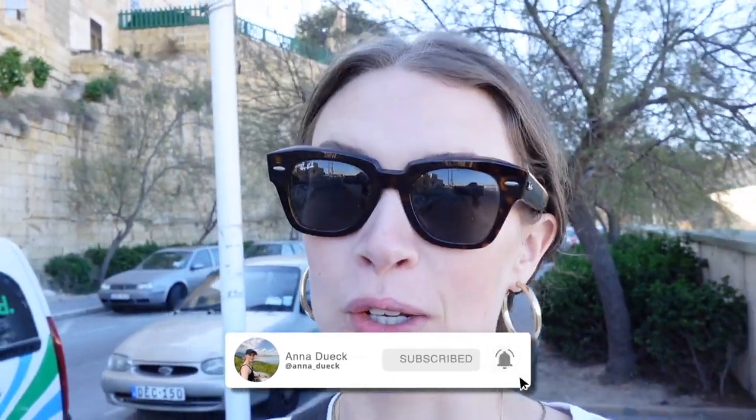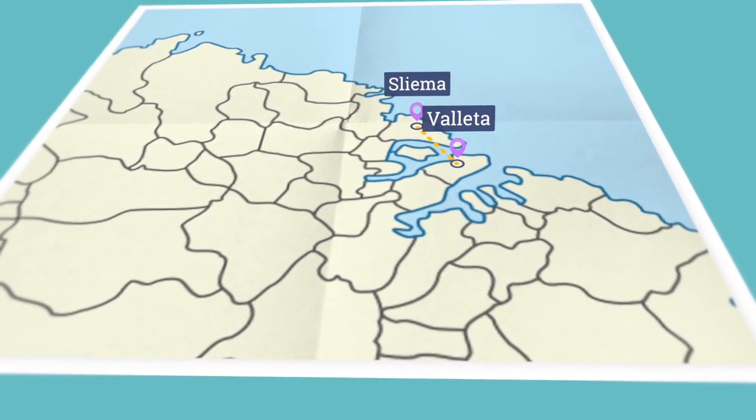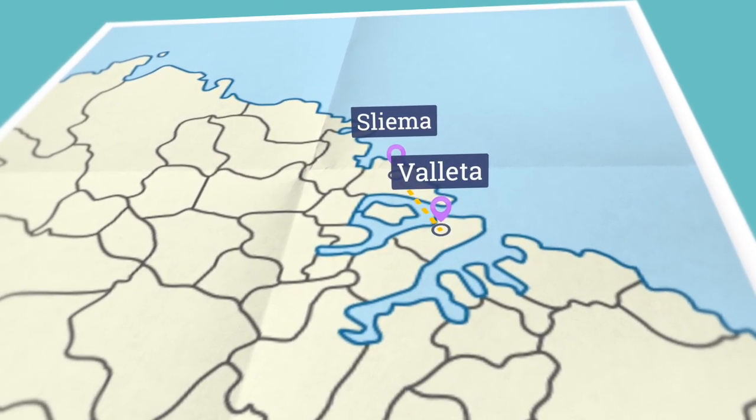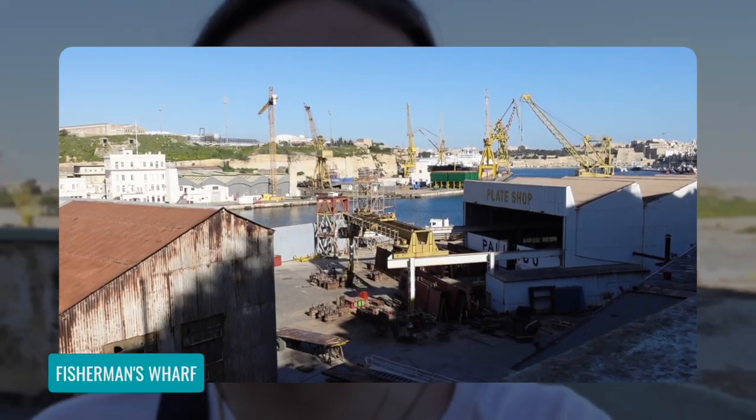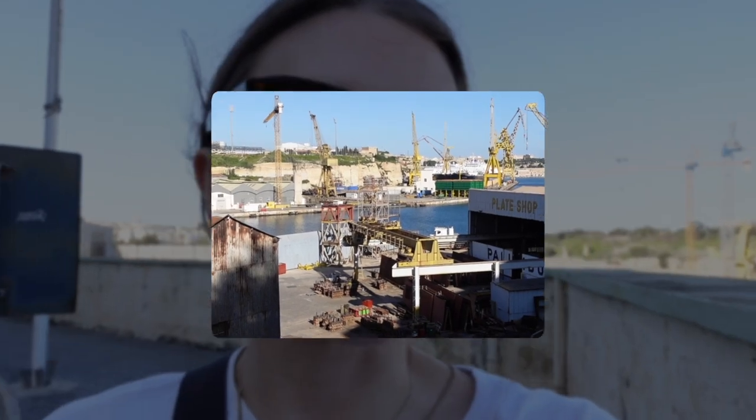Welcome back friends to my channel. I am exploring a new part of Malta today. I have just taken the bus from Sliema to Valletta, which is the capital. There's a big bus terminal there, and now we have taken on to this part of town. So far all we can see is a huge fisherman's wharf and I can explore different parts.